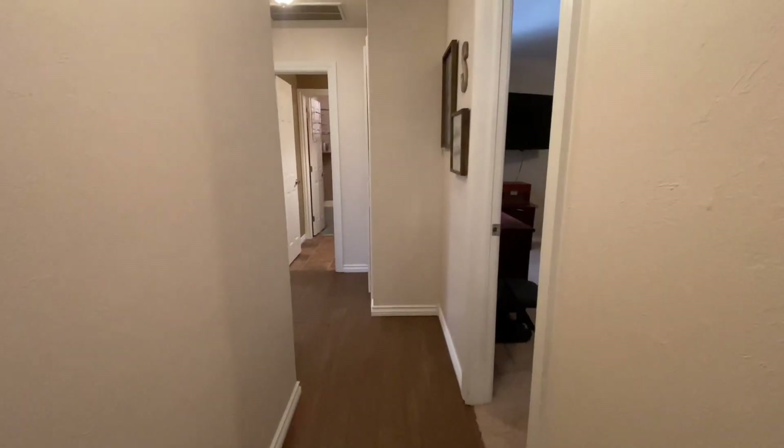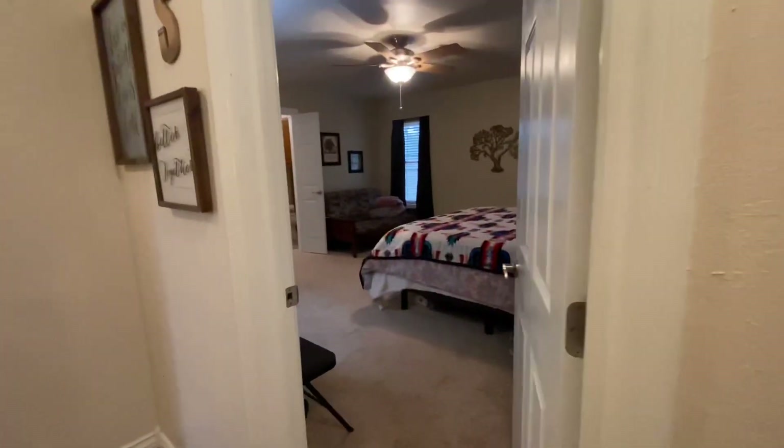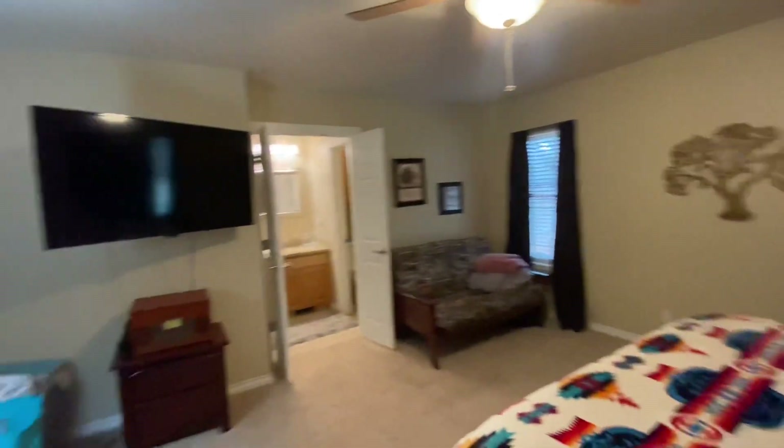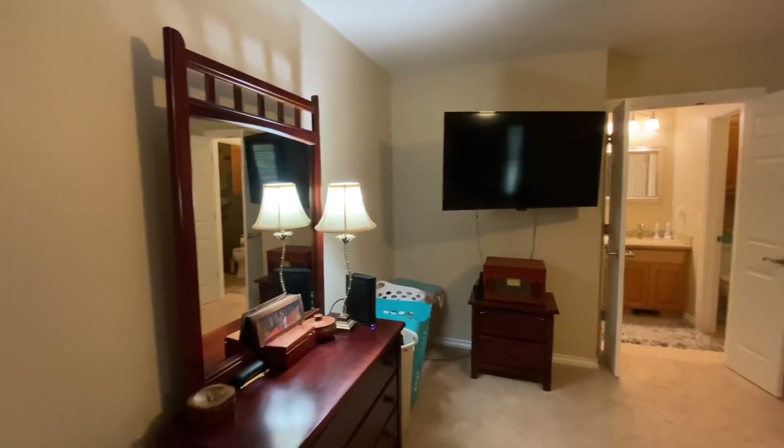This is a hall closet — so you can come in, take your coats off, and stick them in there. And then you've got your master bedroom here. It's got nice big windows over there and lots of room.